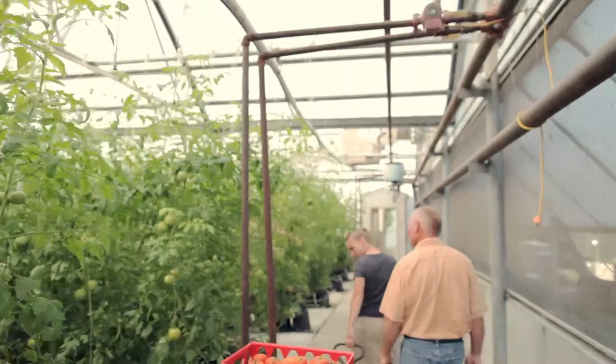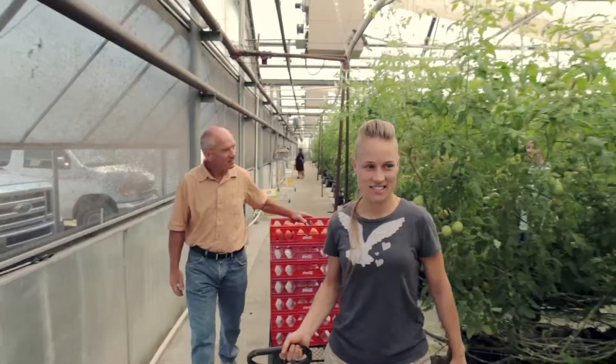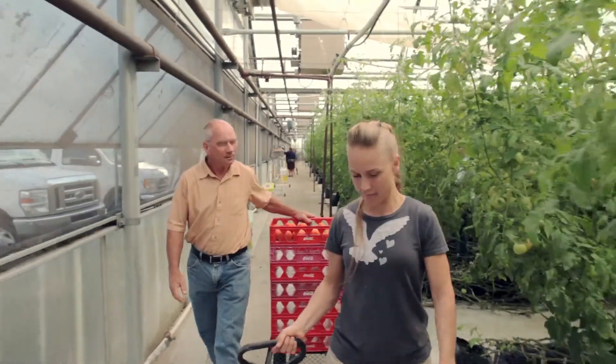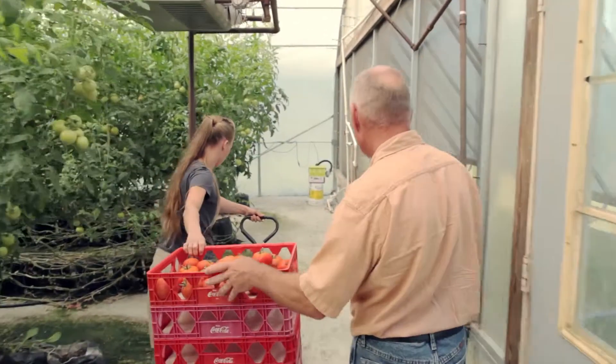We've got just under an acre — 43,000 square feet — and right now we're growing 10,000 tomato plants over there, and over here we've got 3,400 tomatoes. We start picking usually the end of March, first of April.